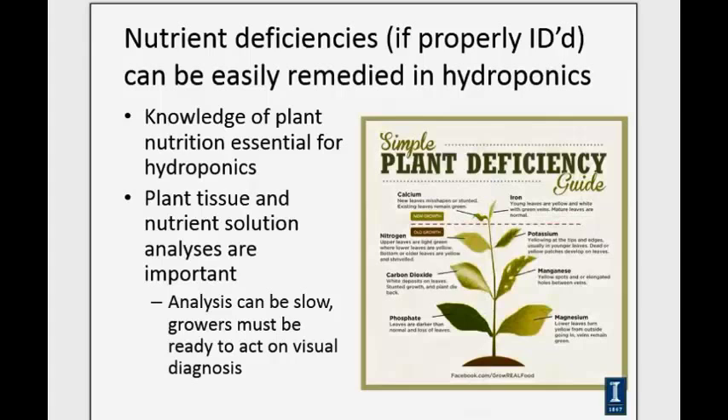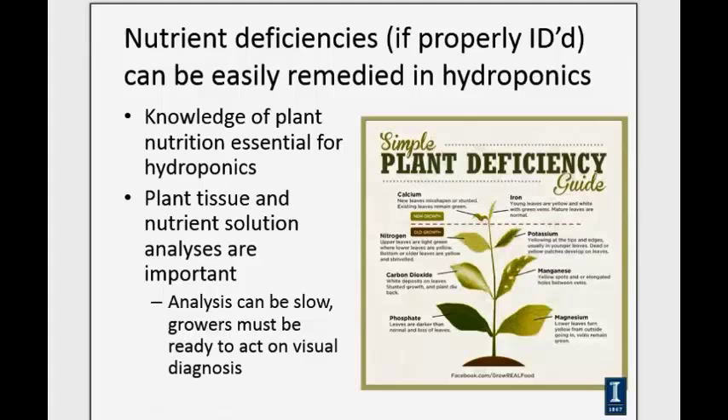Because we're so dependent on fertilizer inputs and have no buffering capacity from soil, nutrient deficiencies can develop pretty quickly in hydroponic systems. If spotted quickly, we can remedy them by adjusting pH or the overall nutrient concentration in the solution. Visual diagnostics become very important — familiarizing yourself with common deficiency symptoms of iron, calcium, and macronutrients is essential. With fruiting crops, we've had a lot of trouble fine-tuning calcium levels for high-quality tomato and strawberry production.